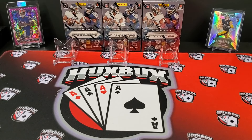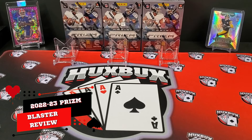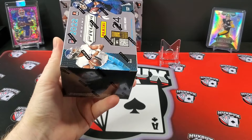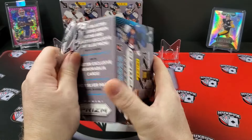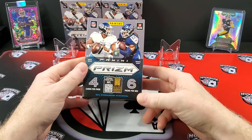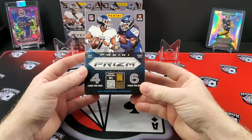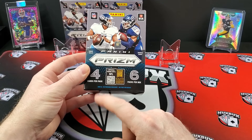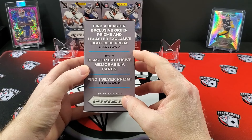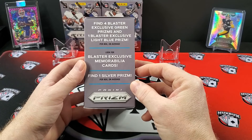Welcome back to the channel, everybody. Huxbox here. Today we're going to be taking our first look and reviewing the 2022-23 Prism Football Blaster Boxes. Biggest kind of release of the year for sure — the flagship Panini football product. We got these from Target.com, they're $29.99 a box. There is a Walmart-exclusive box we'll hopefully get our hands on in the future. But in this Target-specific box, we got six packs per box, four cards per pack, four Blaster exclusive green Prisms, one Blaster exclusive light blue Prism, Blaster exclusive memorabilia cards, and one silver Prism per box on average.